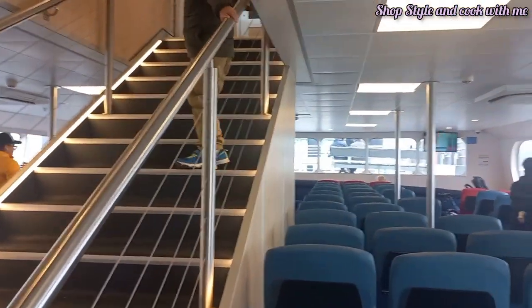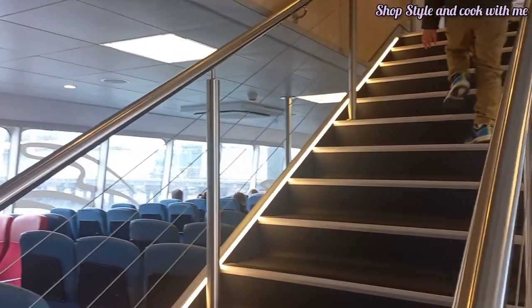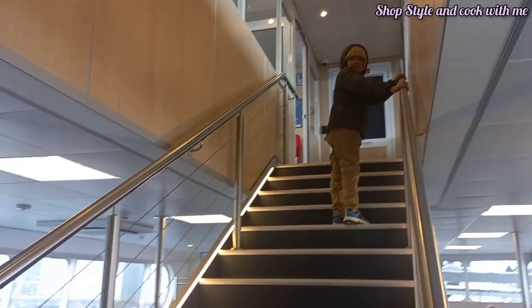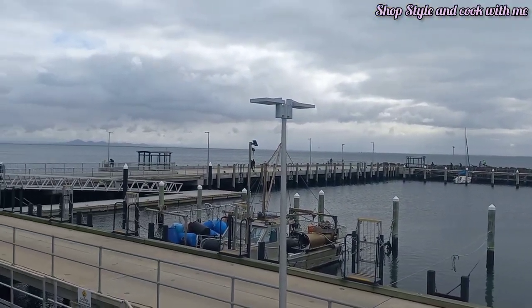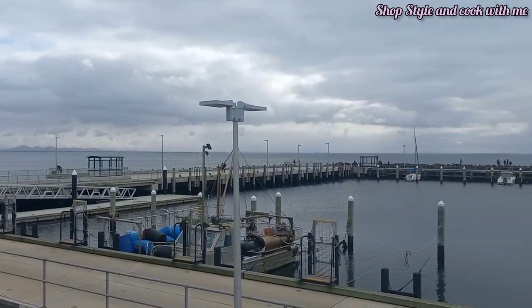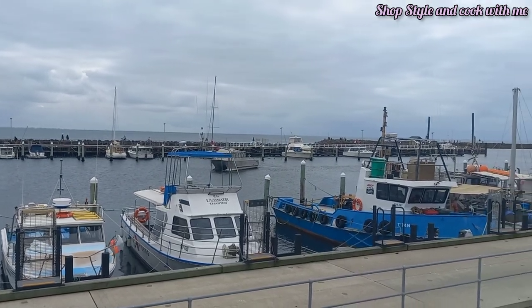We have just entered the ferry — this is the bottom deck and now we are going towards the upper deck. There were not many people here; it's mostly not very overcrowded. You can get a good view from both the top and bottom deck. Right now I'm on the top deck and you can see how beautiful the surrounding views are looking.